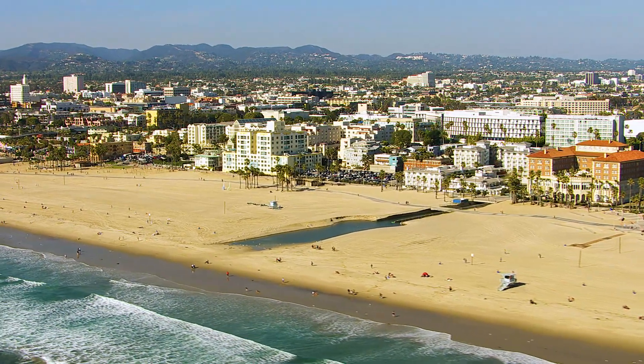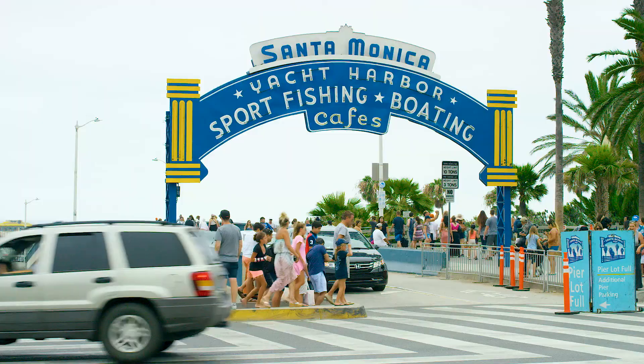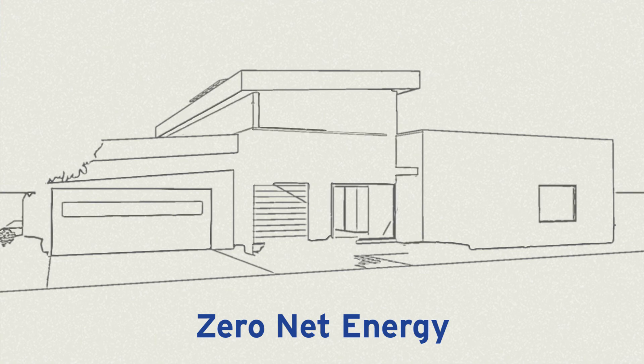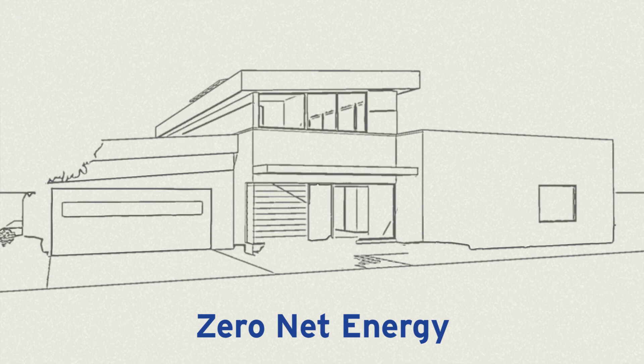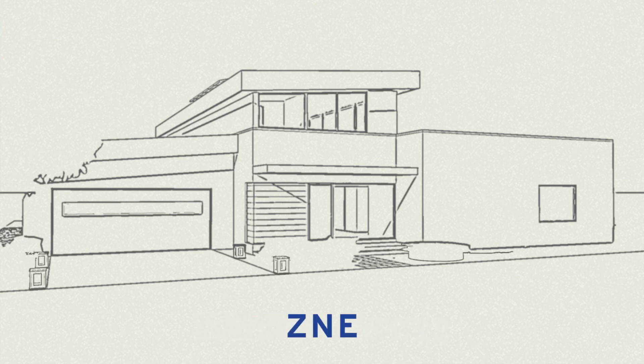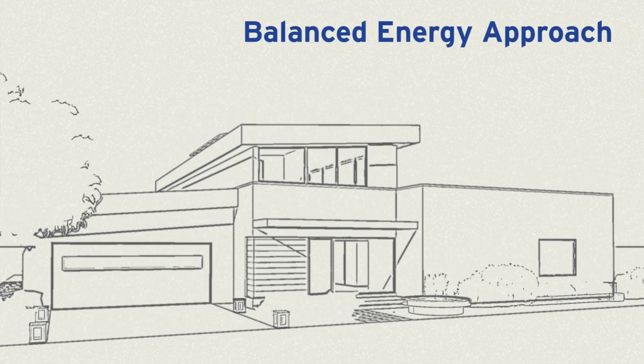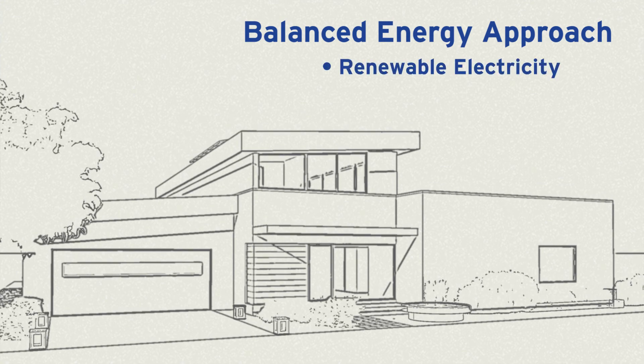The City of Santa Monica has already implemented the standard in their progressive community. Zero net energy, or ZNE, means that a home is designed and built to generate as much energy as it consumes over the course of a year. A practical way to achieve ZNE in new home construction is to follow the balanced approach to energy system design that utilizes renewable electricity and natural gas together.